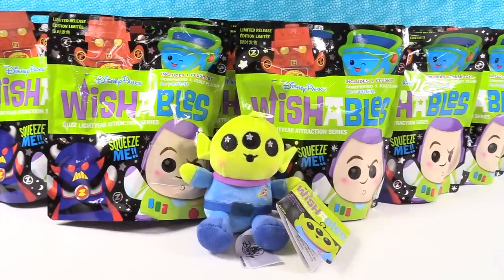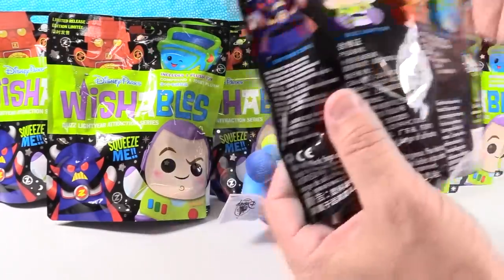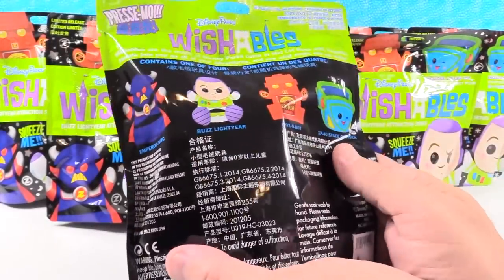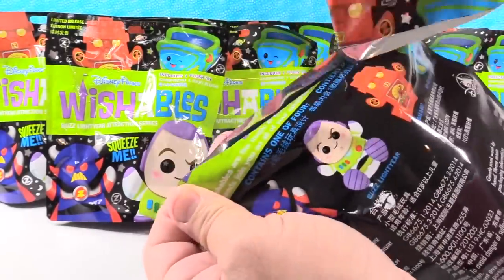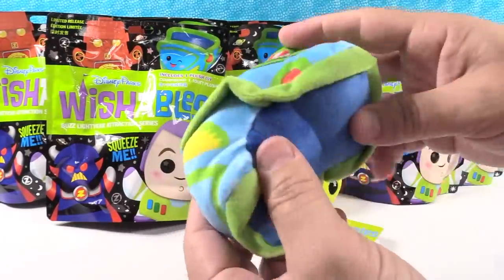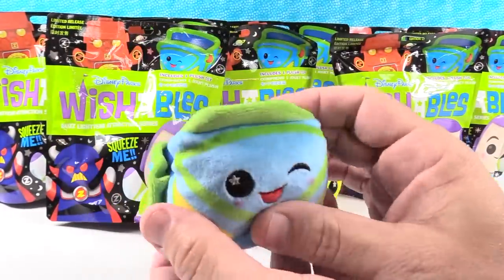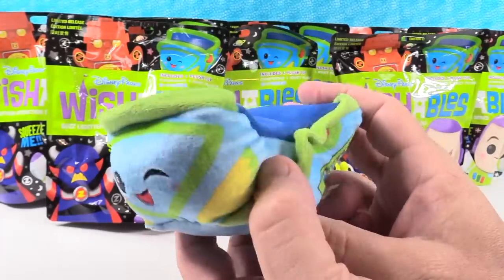We are on the hunt for all four. Paul is going to open the first one. Which one do you want the most? I think I want the Boxobot the most. Let's see — I got the XP40 Space Cruiser! This looks just like the ride.